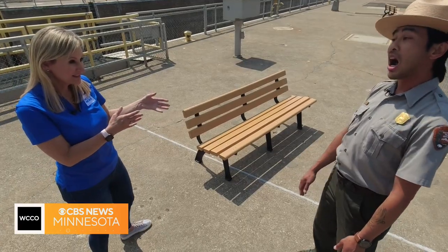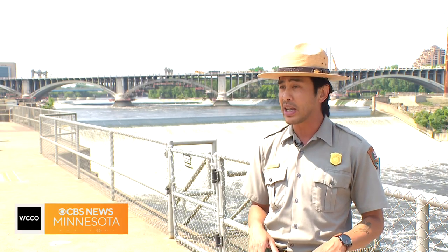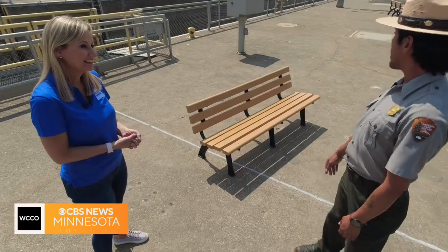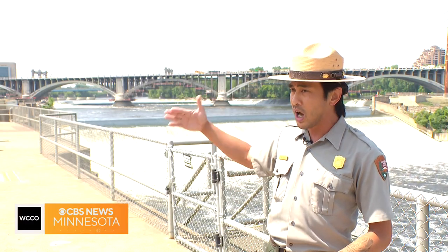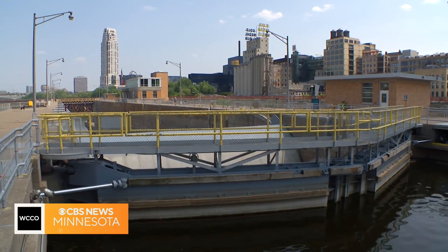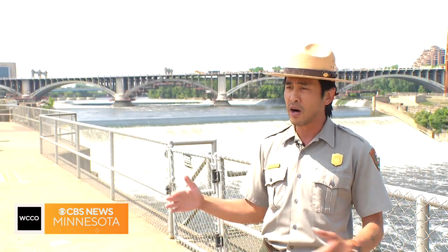Is this still being used? It's not used for its original purpose. This specific lock and dam is now used for flood mitigation upstream. During the spring, if there's a lot of snowmelt building up upstream of the lock and dam, the Army Corps will open up the miter gates and the tainter gate to relieve some of that pressure upstream and prevent flooding further upstream from this area.